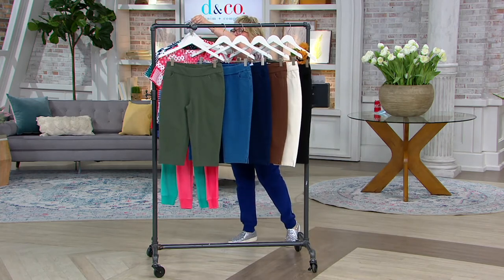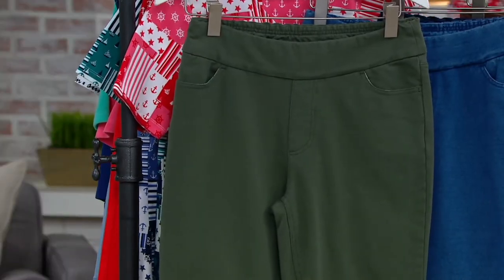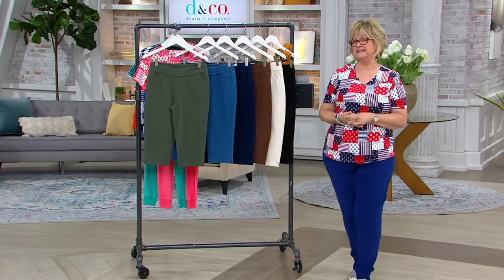Any hints on the TSV for Saturday? The TSV — it's a bottoms. It's a summer bottom in a fabulous, super slimming fabric. Can we give a hint on the length? It's not a long pant, and it's not a short. It's somewhere in between.